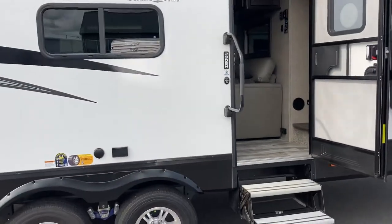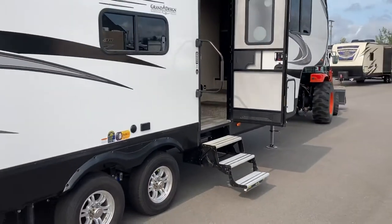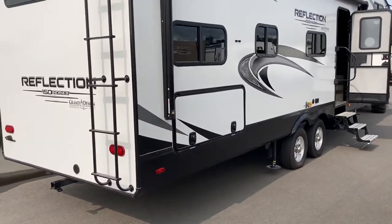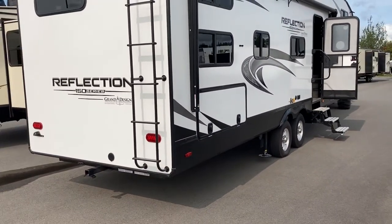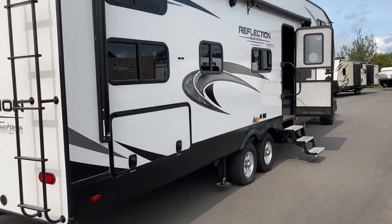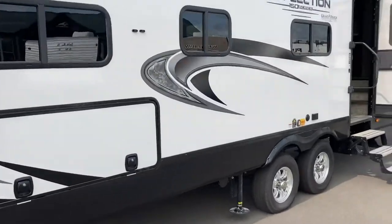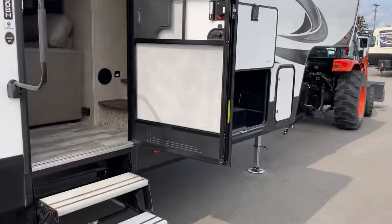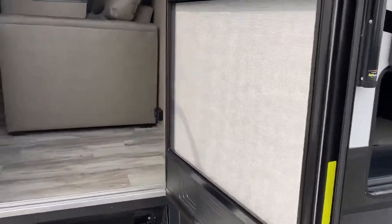2021 Reflection Grand Design 290BH. Quick walk around on the outside — there is an outdoor kitchen tucked in there. They didn't let me play with the keys to this one yet so I haven't been able to open the compartment up, but we do have an outdoor kitchen in this unit. Nice half-ton towable, the 150 series. This one's a bunkhouse model. Let's take a look inside.